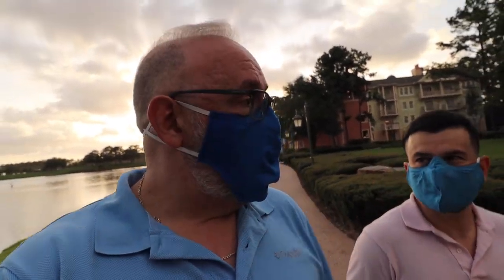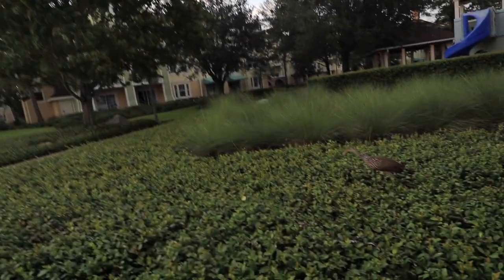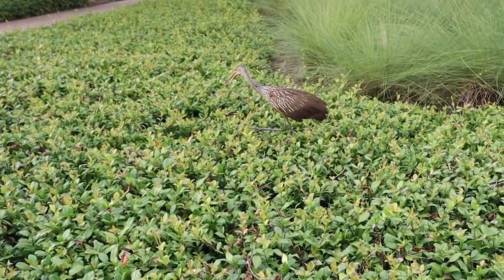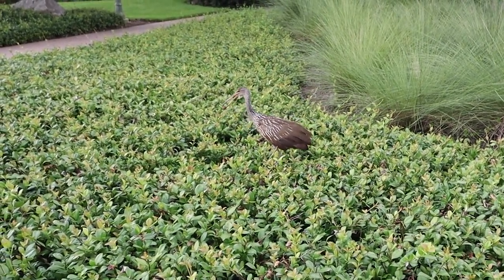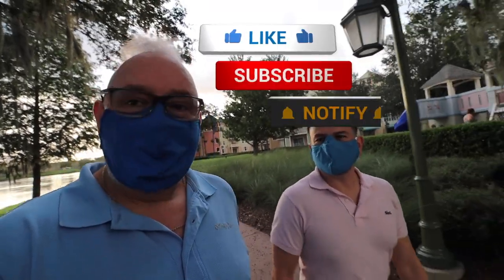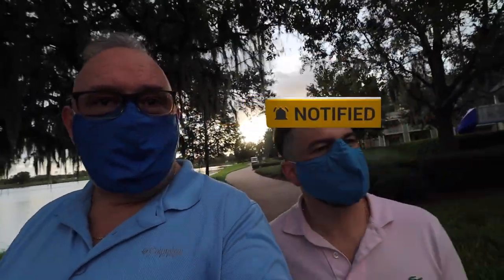Welcome back to the vlog everyone, coming to you from Disney Saratoga Springs. Juan Carlos and I are making our way — oh wow, hi buddy! Sorry for that interruption, that was a beautiful brown heron that picked up some sort of critter in the bushes for dinner. One of the nice things here at this Disney Resort is you get nature and wildlife.